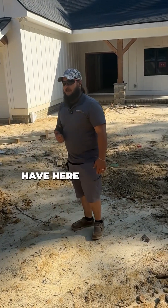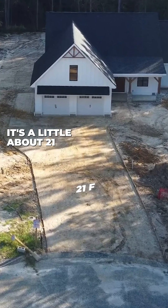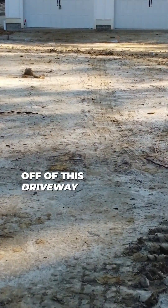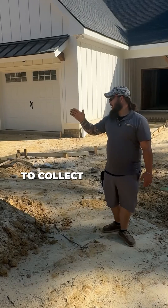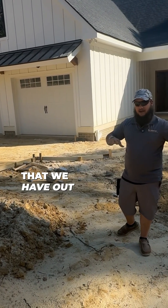One of the big problems we're gonna have here is our driveway. This is a double driveway, about 21 feet wide. The amount of water that's gonna come down off this driveway is all going to try to collect down towards the house, because we don't have the natural slopes that we have out here on the rest of the lot.